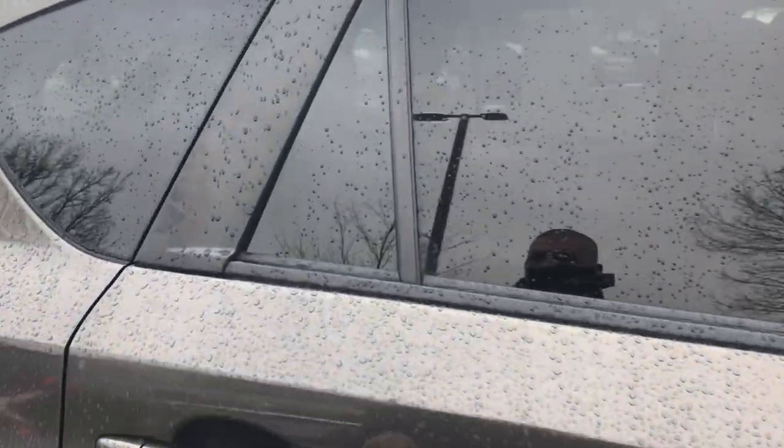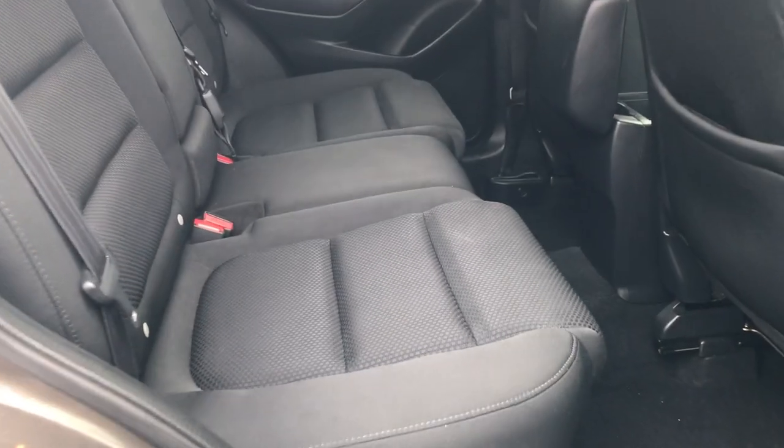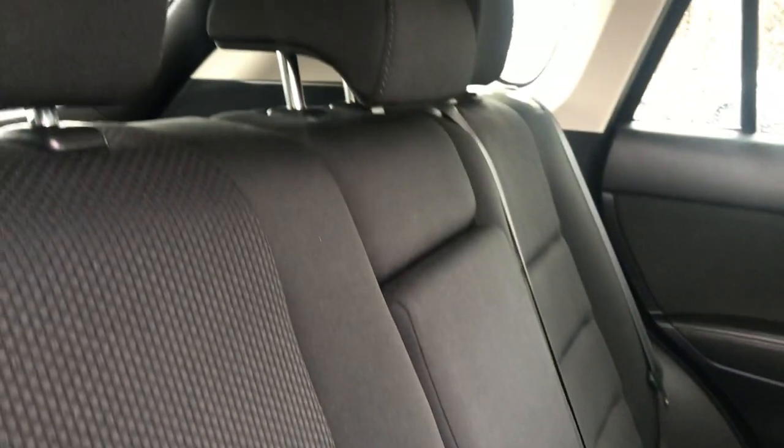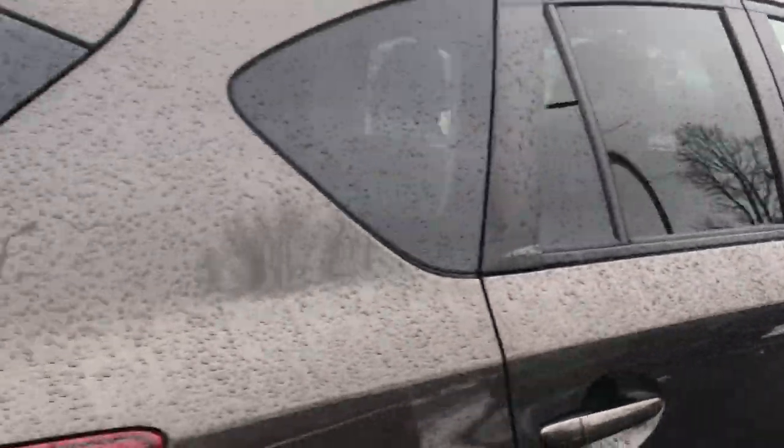There's privacy glass around the back. Check out the inside — it's in good shape, no rips, tears, burns, or anything of that sort. There's no odor, doesn't smell like smoke. It has some nice cargo room for anything you'd like to bring with you in the back.